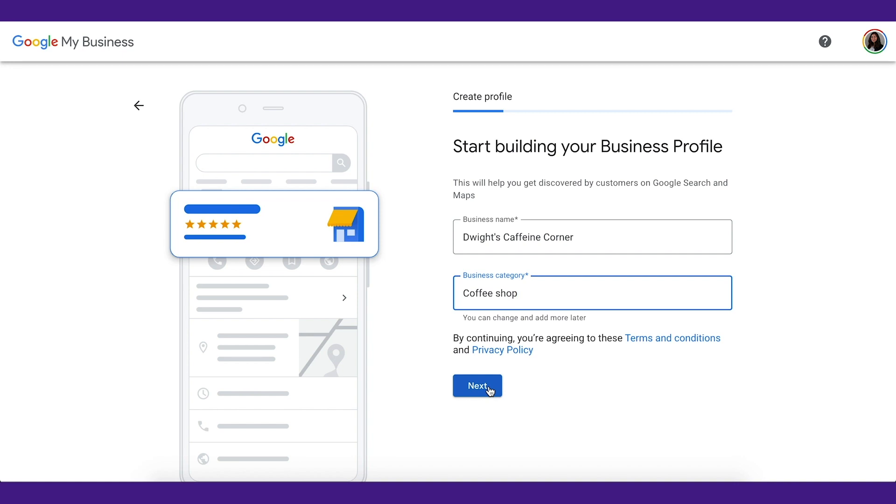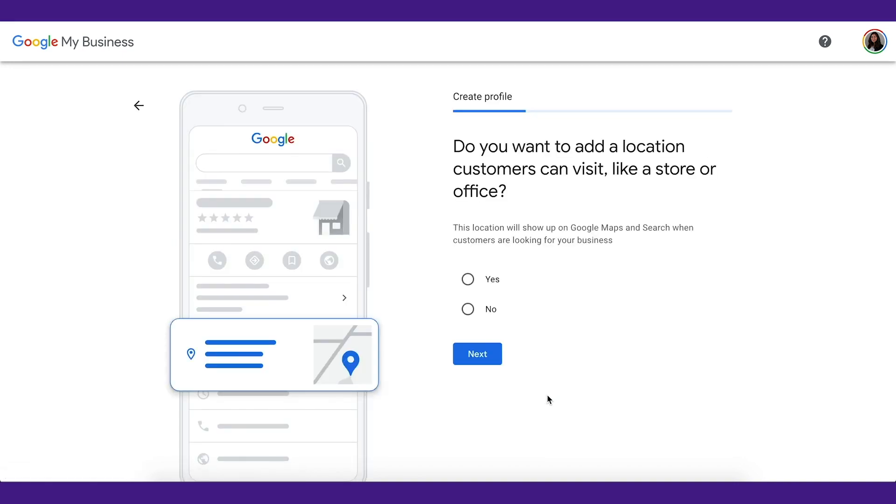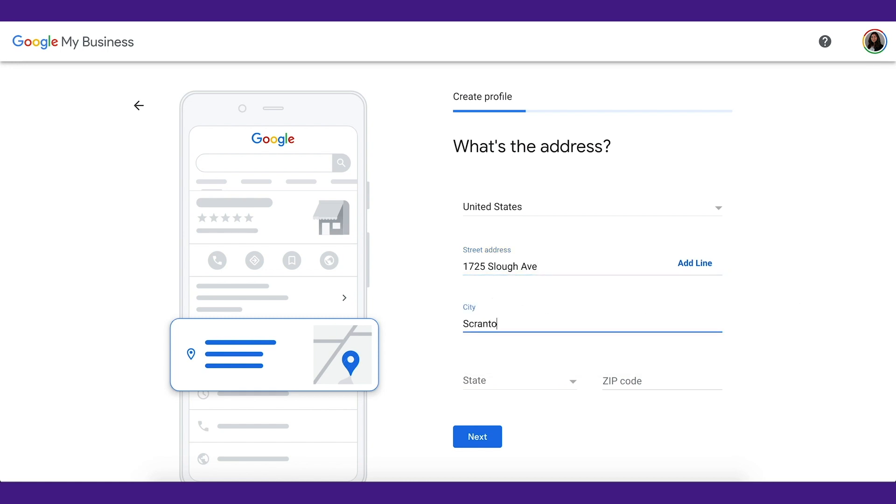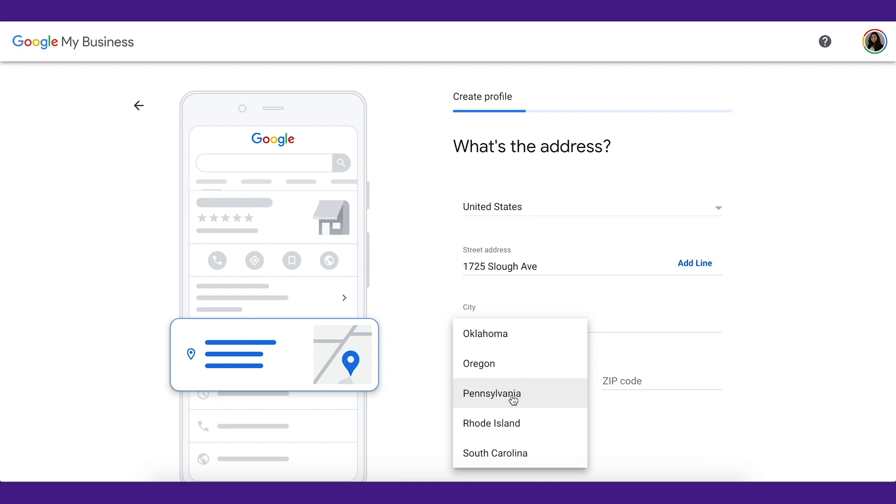Once you've chosen your category, click Next. This next step depends on what type of business you operate. If your business is a brick-and-mortar, the answer is yes. But if you're a service provider who goes to your customers and doesn't have a physical storefront with signage, select no. If you're a service provider but do have a physical storefront with signage, choose yes. Once you've made this choice, click Next. Then enter your address and click Next if you answered yes, or enter your service area if you answered no, and click Next.